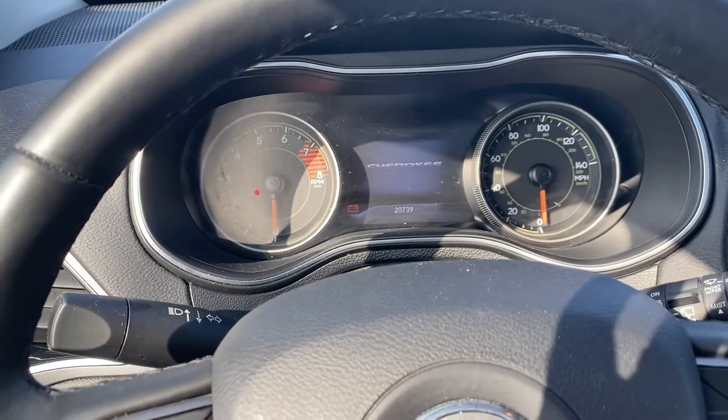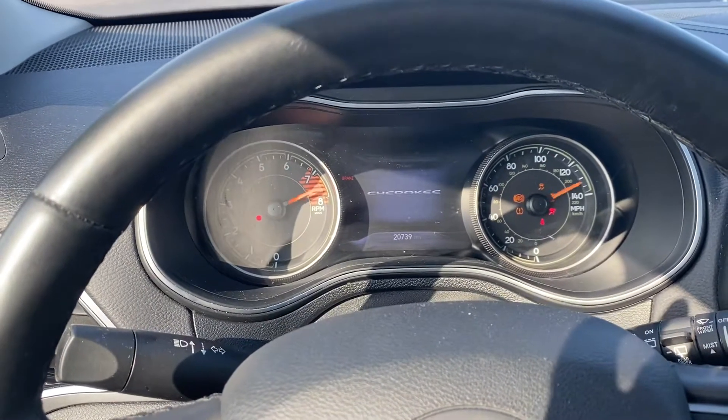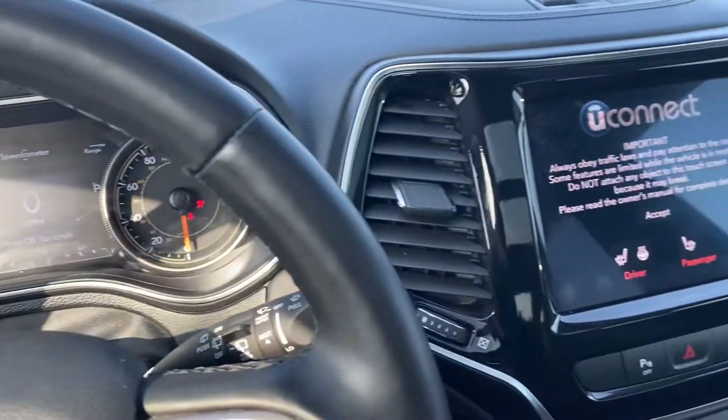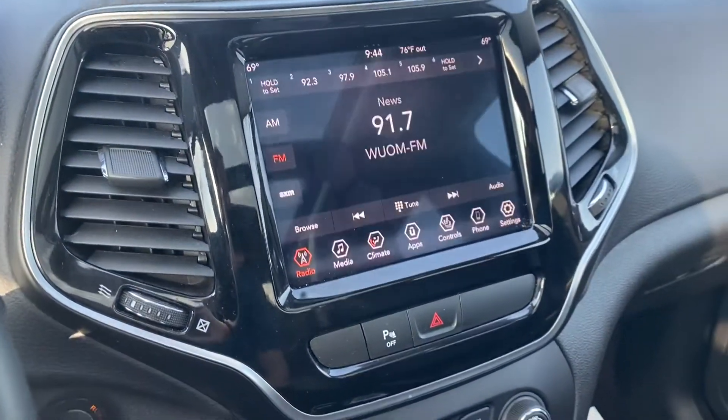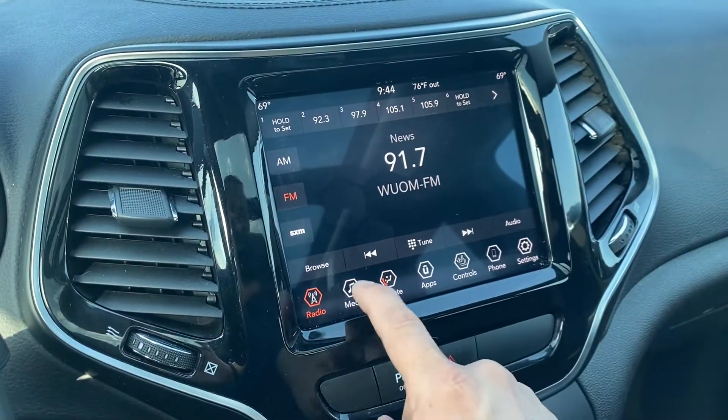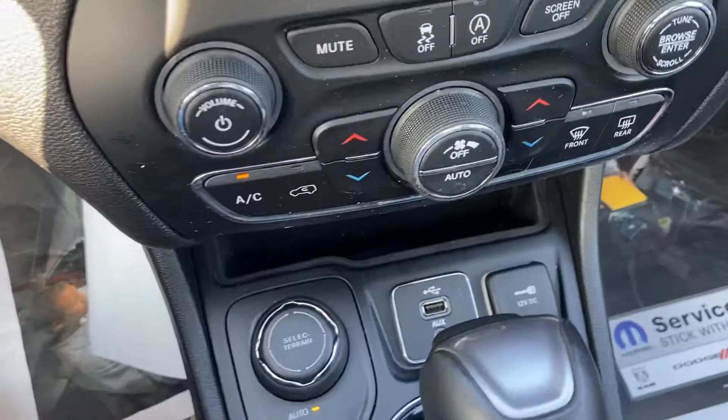Going ahead and starting it up — 20,739 miles. It has heated seats and a heated steering wheel. AM, FM, satellite radio, as well as all of your media ports.